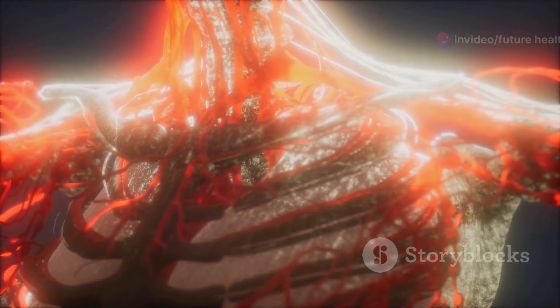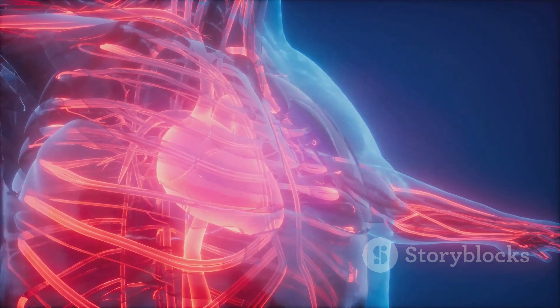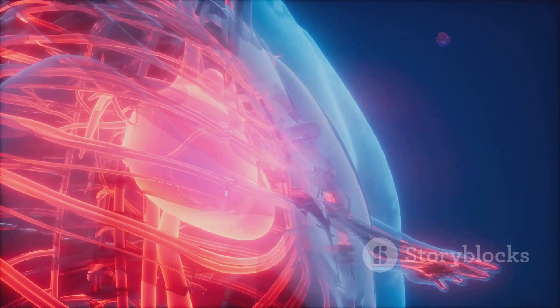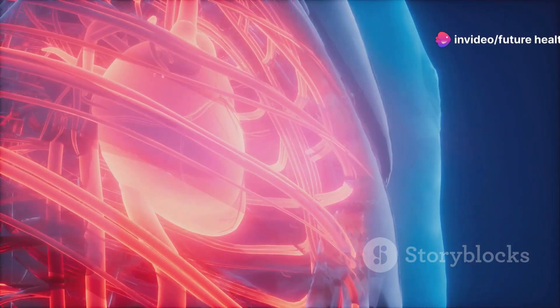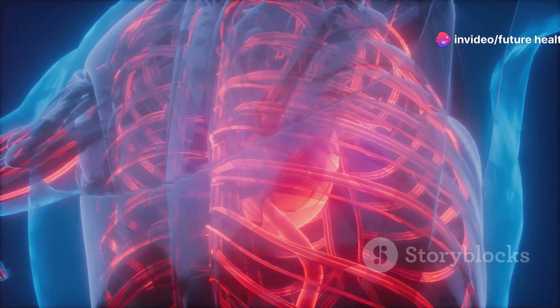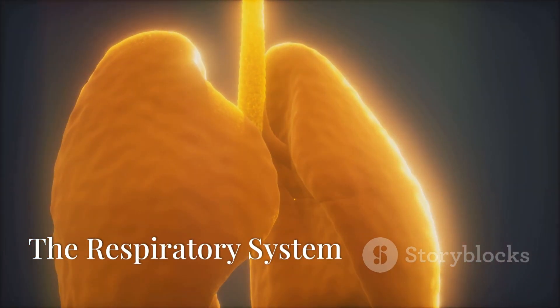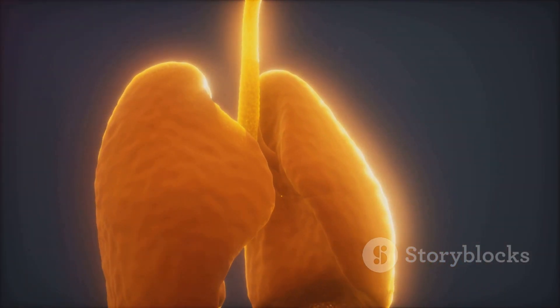First we have the circulatory system. Our heart, the powerful pump, circulates blood through a vast network of blood vessels. This system delivers oxygen and nutrients to every cell and removes waste products, keeping our body running smoothly.